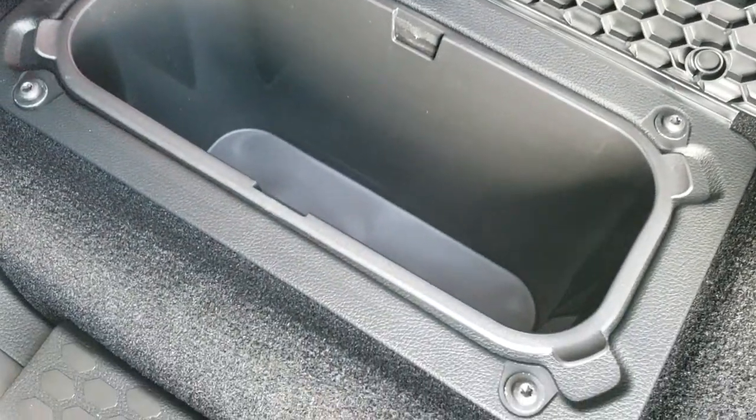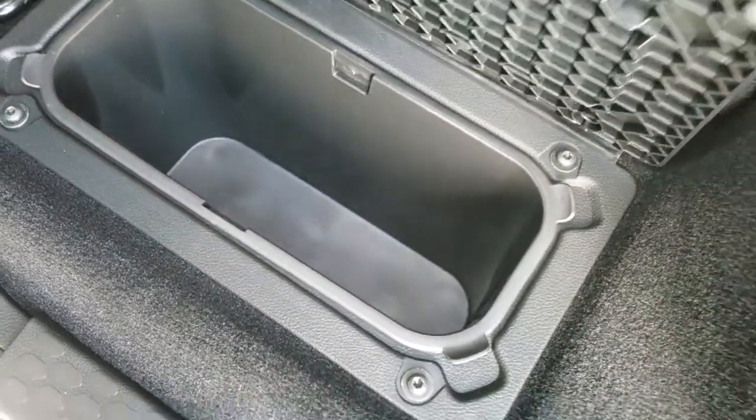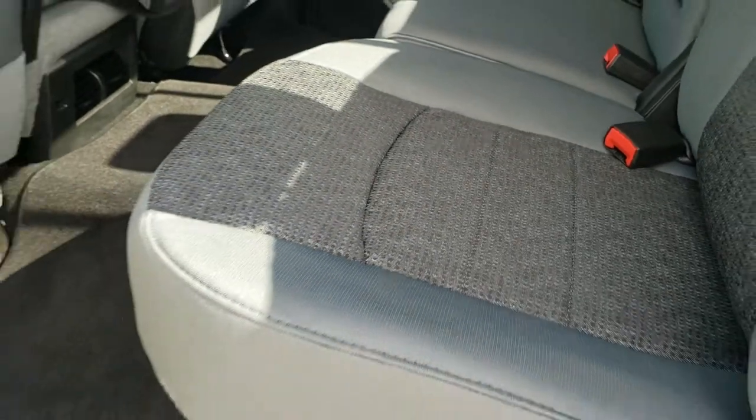Under there's some nice storage — factory floor mat and two in-floor storage bins with removable coolers, or cubbies. You can put ice and drinks in there and it's like you have two mini coolers wherever you go.